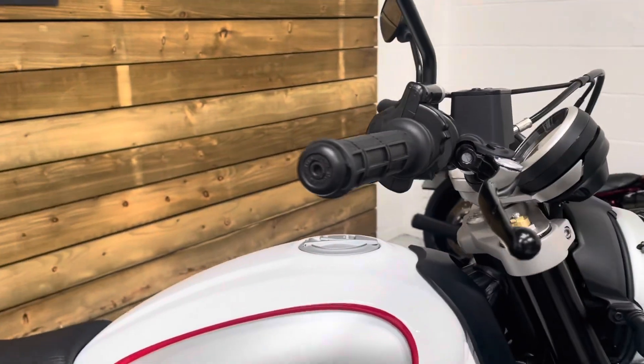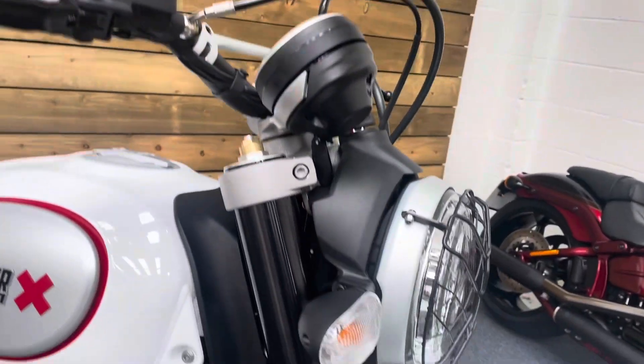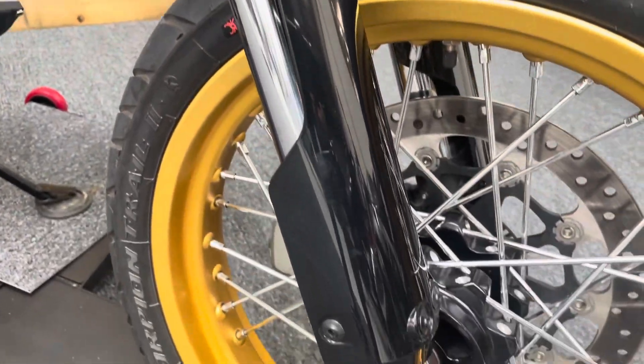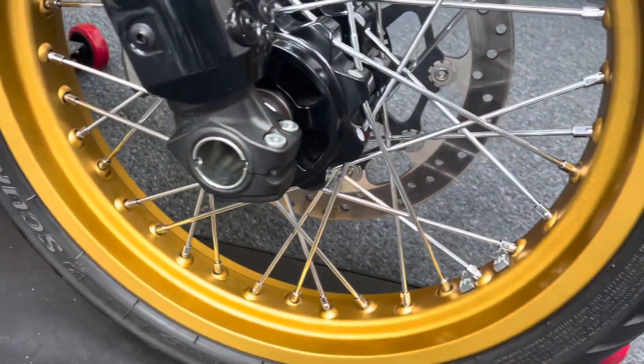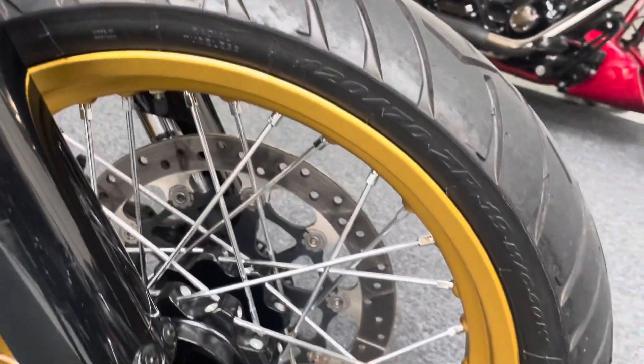No damage to the bar end, the lever or the mirror there. Those long travel front suspension units are all absolutely unmarked. And that front wheel — absolutely unmarked, no dings, dents, scuffs, scrapes or scratches, and no tarnishing on those spokes or the rim.